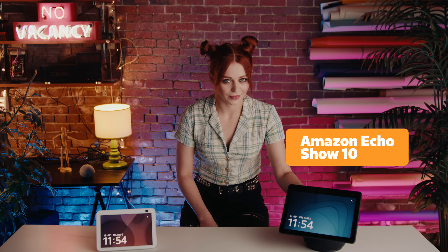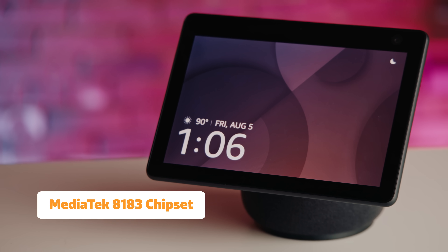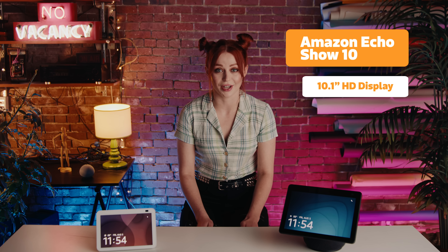Let's take a closer look at the Echo Show 10, a third-gen device that's powered by MediaTek's high-performance 8183 chipset. MediaTek's technology delivers clear and crisp visuals on the 10.1-inch display, making the Echo Show 10 a perfect display for all of your entertainment needs.